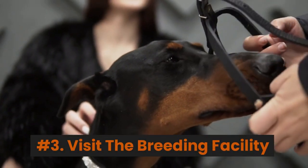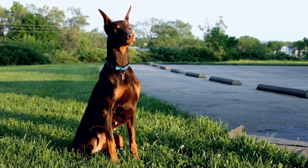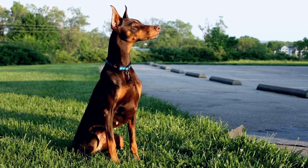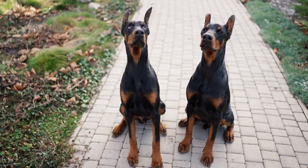Number 3: Visit the breeding facility. Before deciding, visit the breeding facility and check the conditions. Ensure that the dogs are treated well and live in a clean, healthy environment.